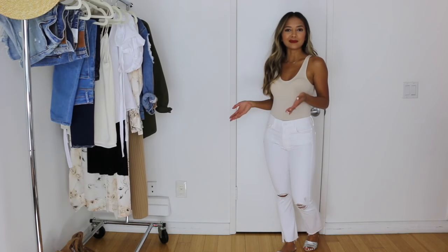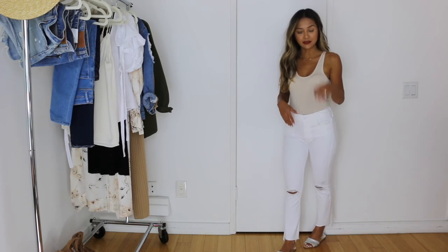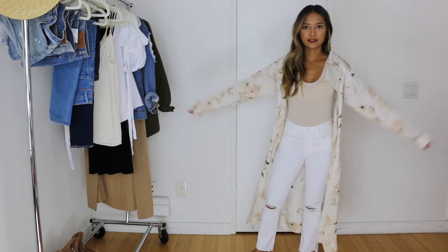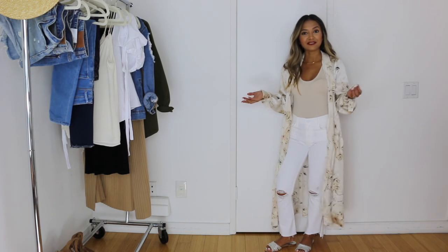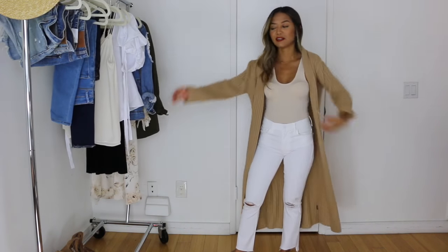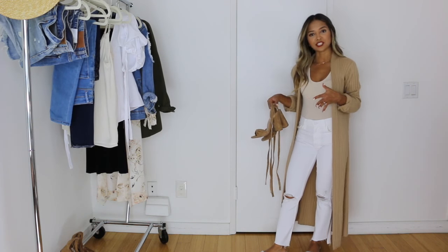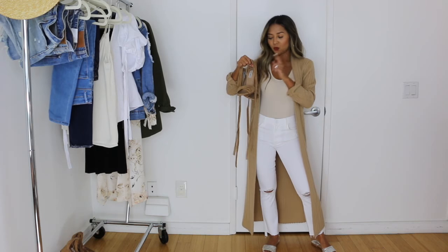Moving on to some other items in the capsule — I'm taking my base, which is this nude bodysuit as well as my white step-hem cropped jeans. I can pair this with the beautiful printed duster, which makes for a really good relaxed daytime or weekend look — it's airy, soft, and feminine. I could also take this long-line cardigan that I absolutely love and pair it with this outfit. Rolling up the sleeves, and voilà — ready to go. These intertwining outfits can easily be dressed down or dressed up by the shoes.